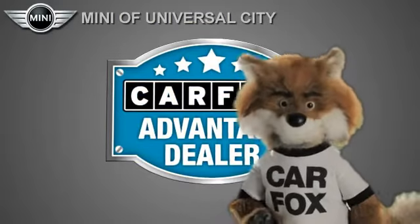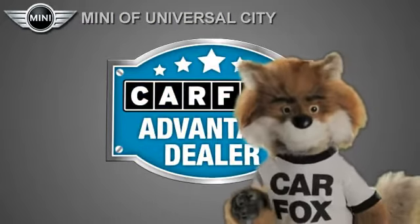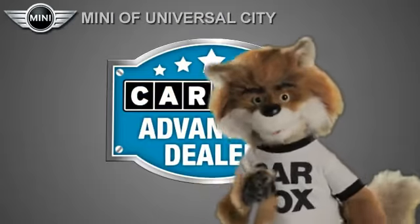Just say, show me the Carfax, at Mini of Universal City — a Carfax Advantage dealer.